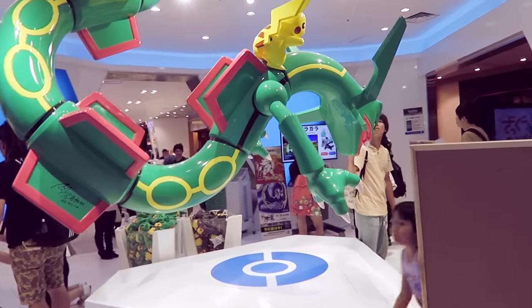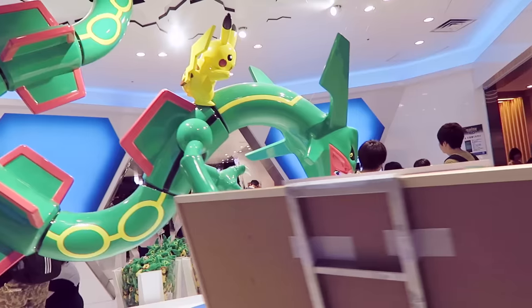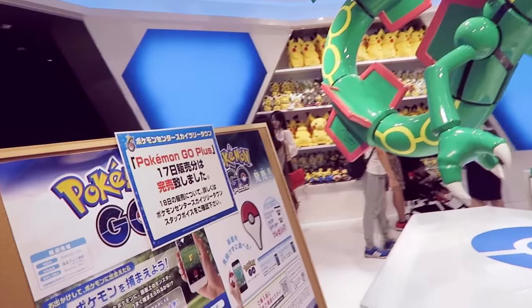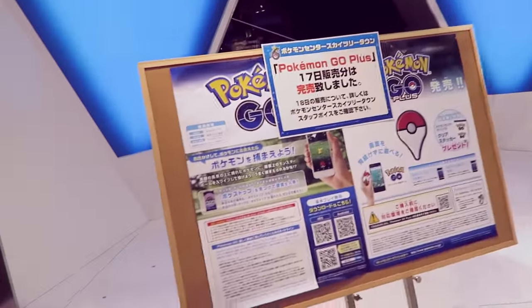And we're back around to that awesome statue. Pokemon Go has also been really big out here — I've noticed that quite a lot.